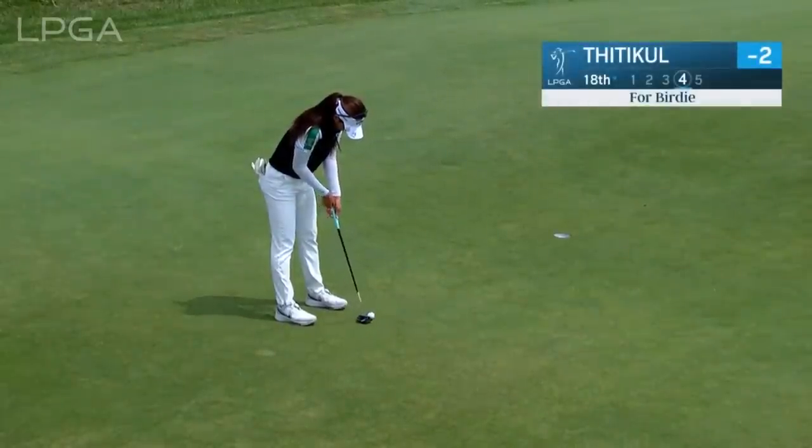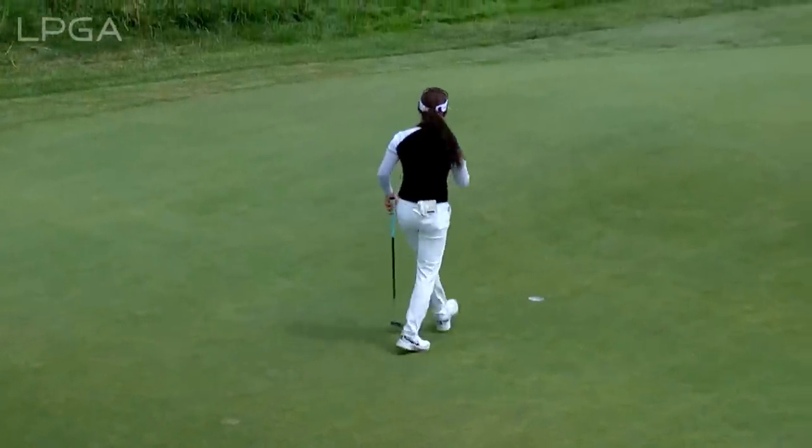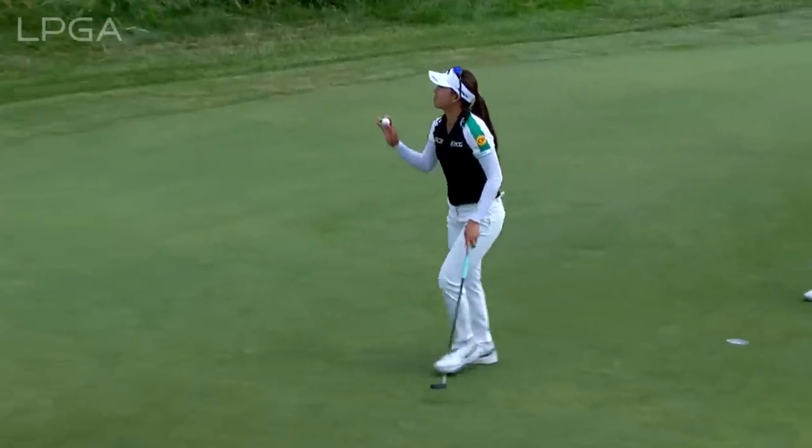The winner in 2015 and '16, Ataya Titikin, in her ninth hole of the day, the par 5-18. A reachable par 5, one that you definitely want to take advantage of.